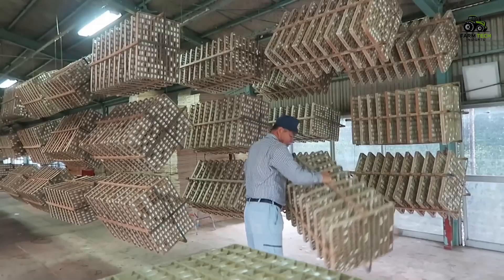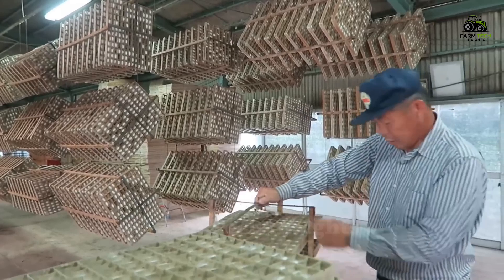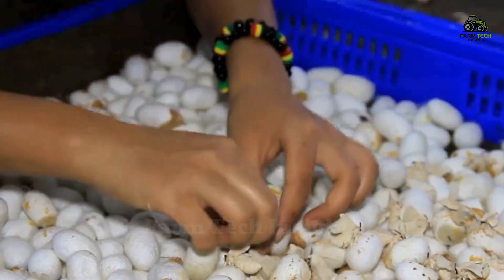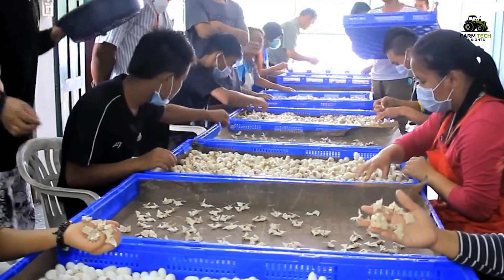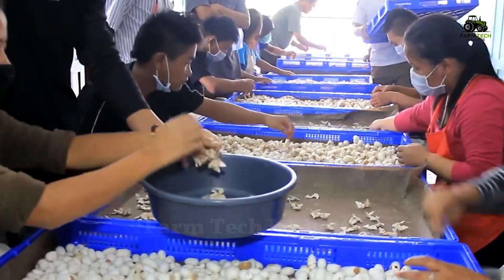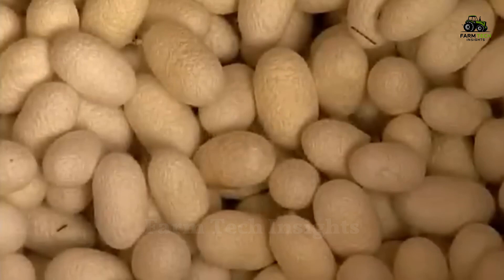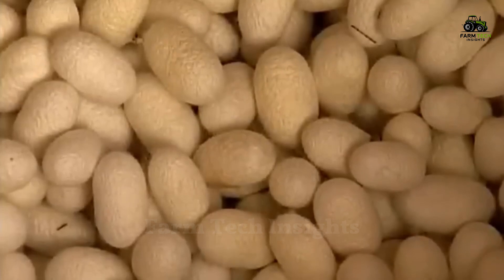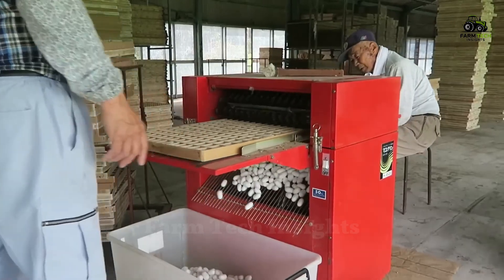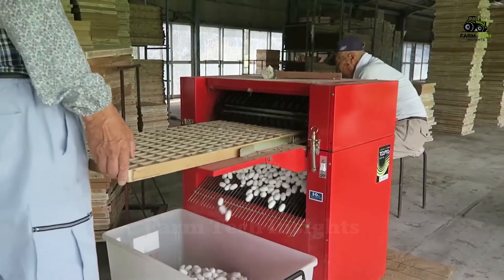Once the silkworm has finished creating its cocoon, the producer begins the harvesting process. Cocoon harvesting requires care, as the silk fibers are vulnerable. Workers inspect and select the best cocoons, which are uniform in size and intact. To prevent the larvae inside the cocoons from hatching and breaking the silk fibers, the cocoons are heat treated. This process also makes it easier to untangle and separate the fibers. Several fibers from several cocoons are then combined to form a silk thread that is strong enough for further processing and weaving.